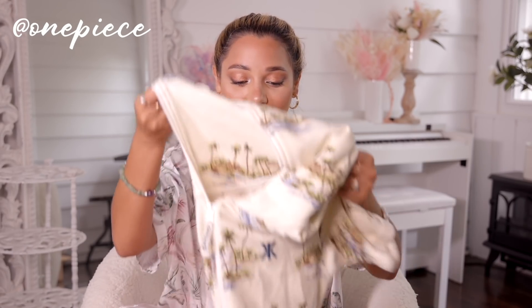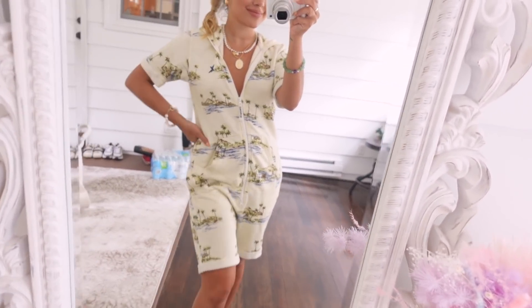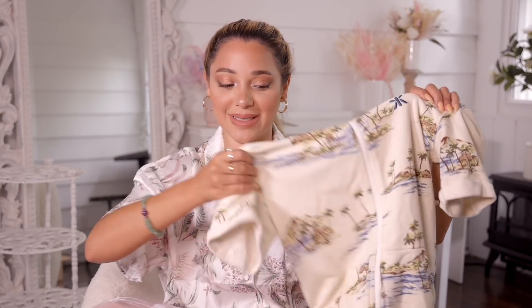Speaking of lounge clothing — I was obsessing over my one piece with palm trees on it that I wore in a recent Nikki and Gabby video. I got this cute one piece from One Piece and it has boats on it. I've been wearing it as soon as I get out of the shower — it's so cozy and I love the beach scene pattern. I've been obsessed with patterns this summer.